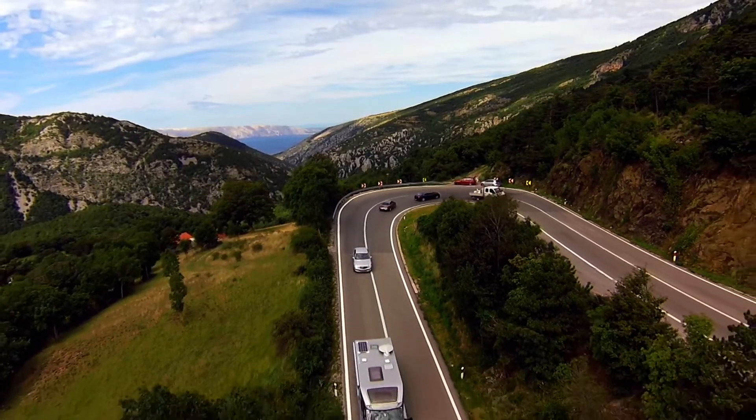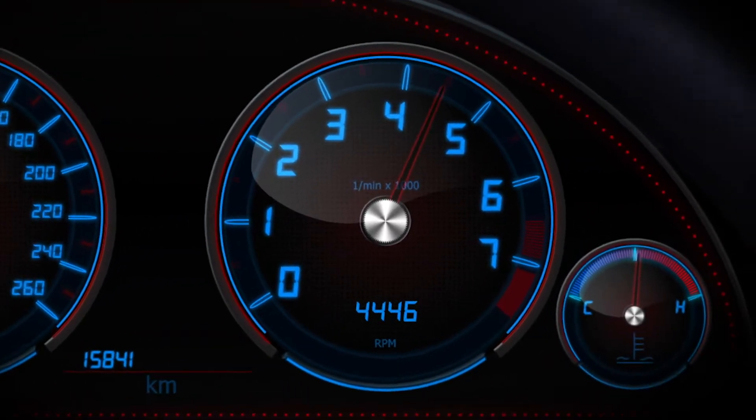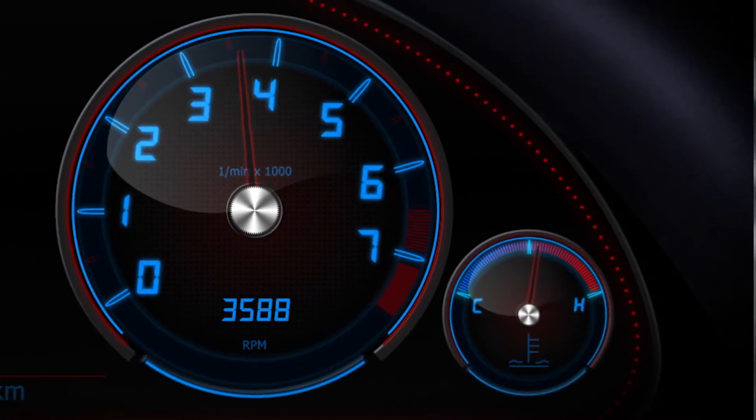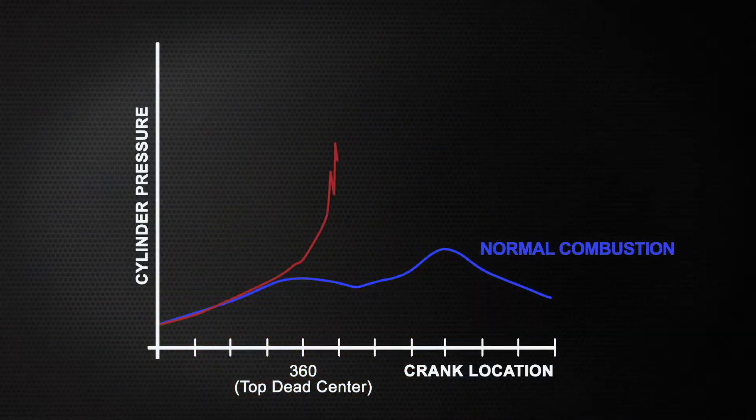LSPI causes oil to ignite randomly when cylinder pressures, RPMs and temperatures are high, but the engine fuel supply is lean in the combustion chamber. This creates random high-pressure spikes and heat that causes timing issues and damages the engine.